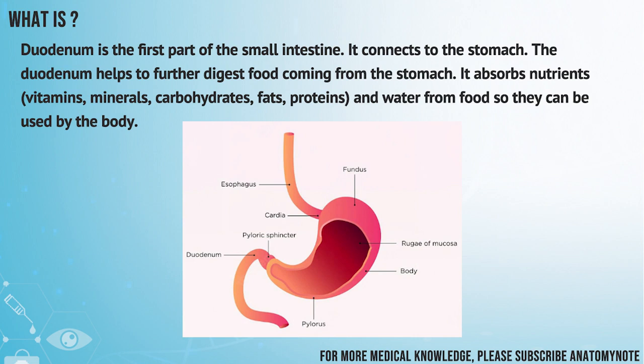It absorbs nutrients, vitamins, minerals, carbohydrates, fats, proteins, and water from food so they can be used by the body.